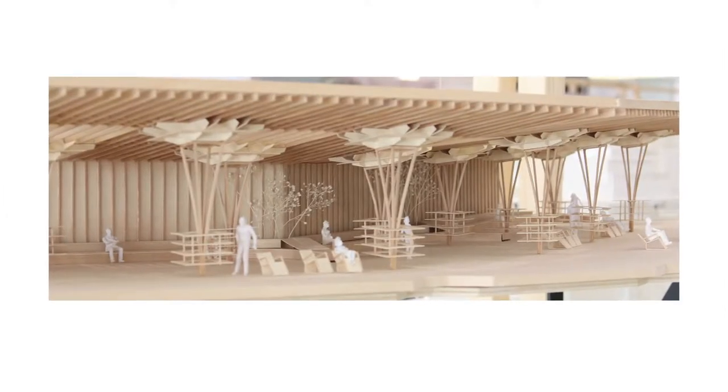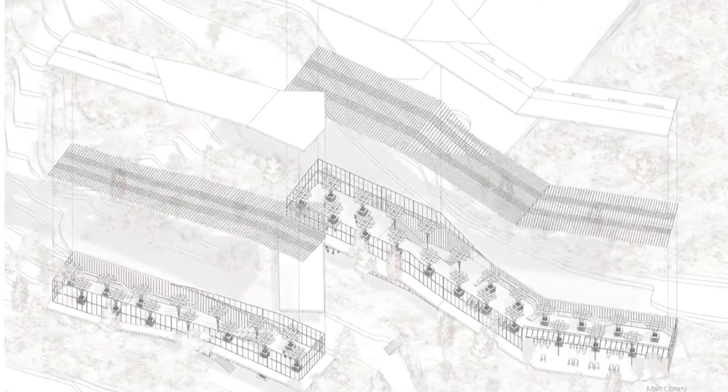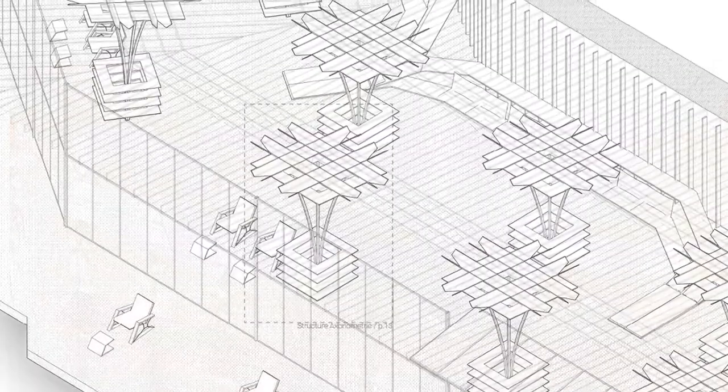Library in the Woods. For readers who prefer to immerse themselves in a book and its words, the library in the woods was designed to envelop them in a cocoon of natural sights and sounds, far away from the distracting urban noise.